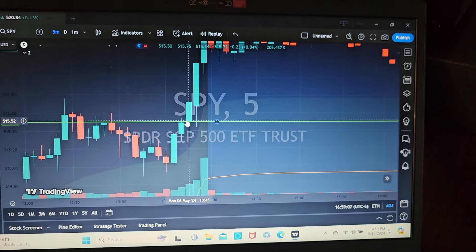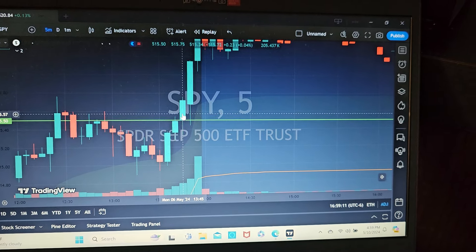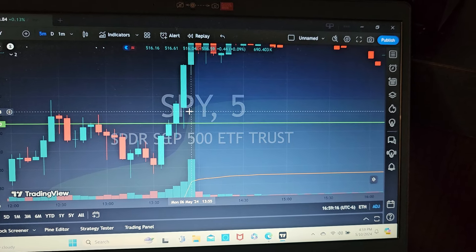I entered here when it broke the $15.50 level with increasing volume and a bottom wick. I held it into the last two or three minutes of the market.